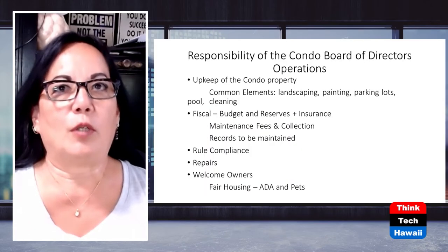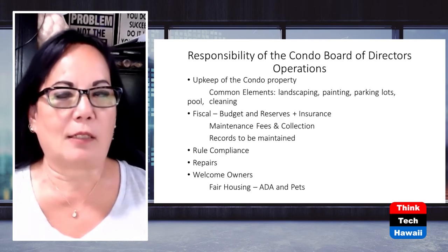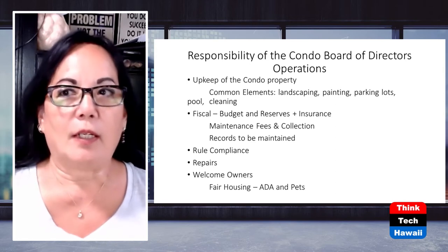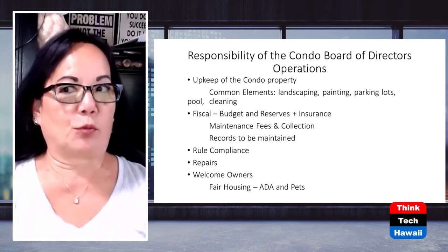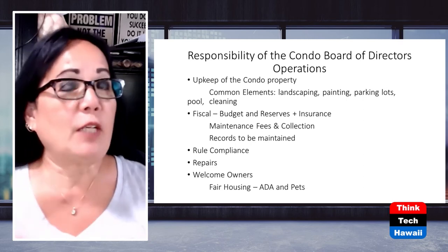We also have the responsibility of maintaining certain records. Even though a lot of records are with the managing agents, we have to make sure certain ones are maintained and available to owners upon request according to established procedures. We also have to ensure rules compliance - making sure our declarations, bylaws, house rules, and architectural guidelines are all being complied with. Rule enforcement alone is a challenge - making sure everybody's window coverings are white, that they're not storing stuff on the lanai making it look like an extended bedroom.